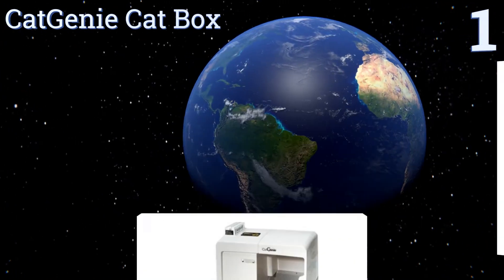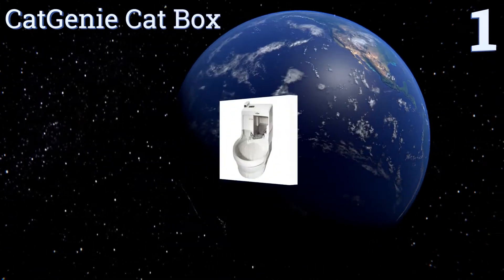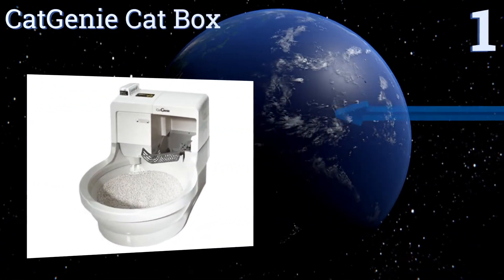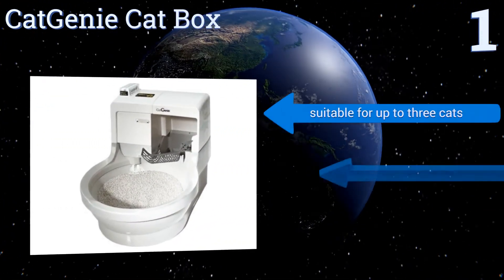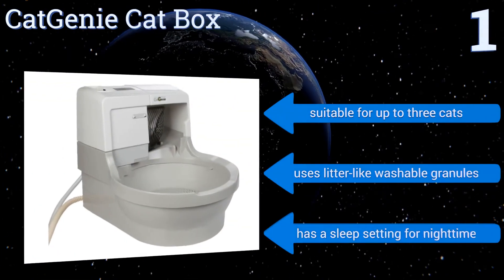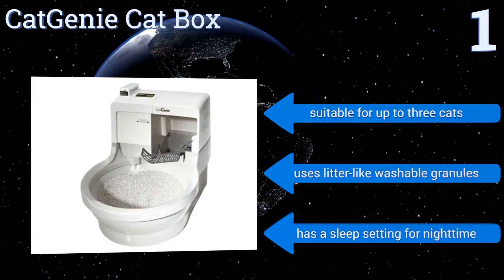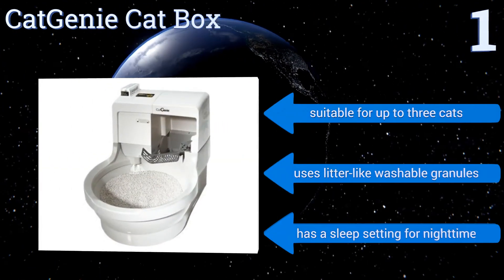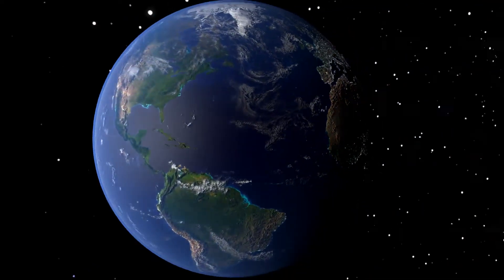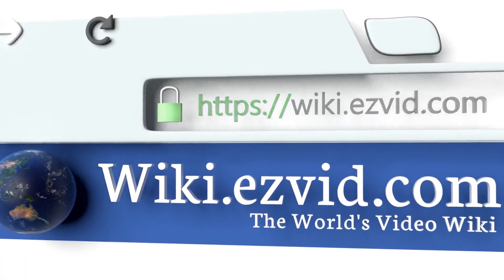Taking the top spot on our list, the CatGenie cat box automatically flushes all the waste away and washes itself clean, so you don't have to get your hands dirty. Just set it up and forget about ever having to clean up after your cat again — it's the ideal choice for the lazy cat owner. It's suitable for up to three cats, uses washable granules instead of litter, and comes with a sleep setting for nighttime.